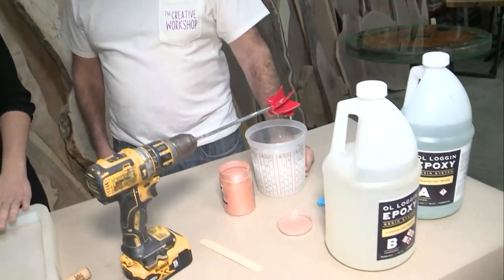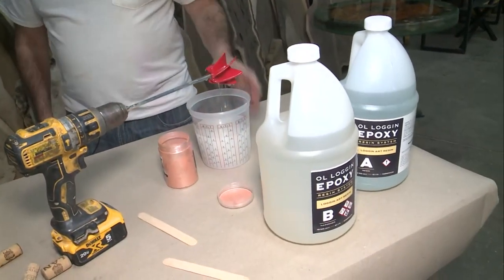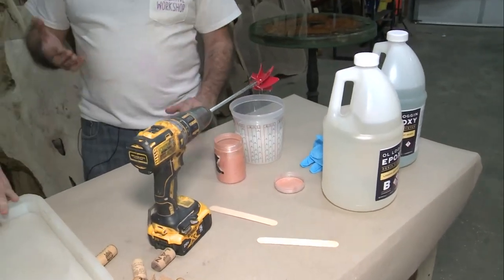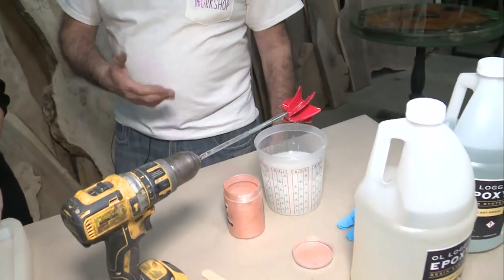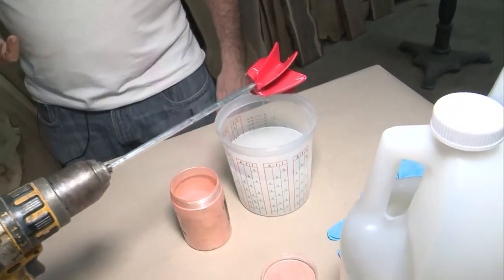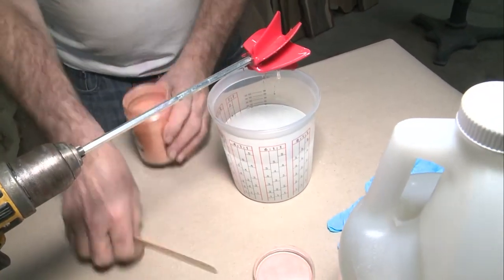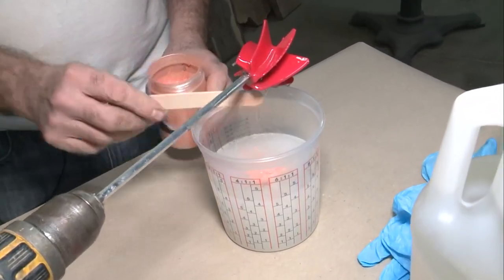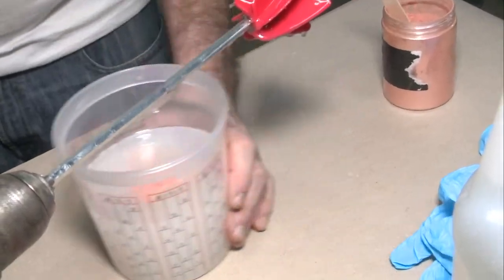Okay, what do I do first? So first we've already mixed up the epoxy. We're going to use a Liggins Art Resin — it's a one-to-one mix, so equal parts of both the hardener and the resin. Mix it for about three minutes. Now we're going to add some color. Work your way up because it's a lot easier to add more color than it is to take it away — it's impossible to take it away. So we take just a little scoop like that, and then you mix it in.